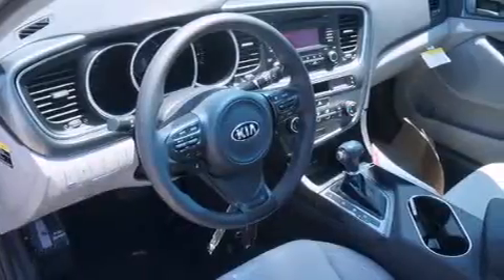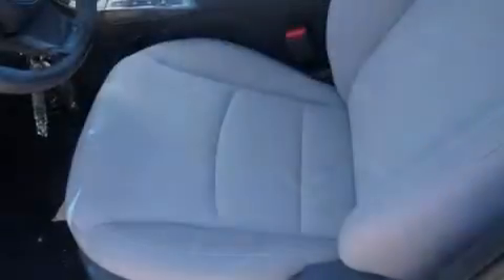Air conditioning, a pass-through rear seat, full power accessories, keyless entry, and an anti-theft protection system.